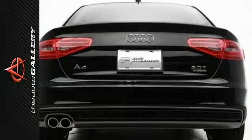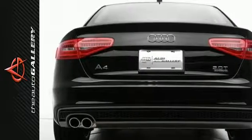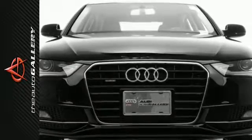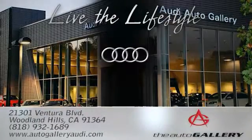In addition to this Audi A4 Premium, we have 27 other A4s like this in stock at Audi Woodland Hills, located at 21301 Ventura Boulevard, Woodland Hills, California — The Audi Auto Gallery, 21301 Ventura Boulevard in Woodland Hills, California.